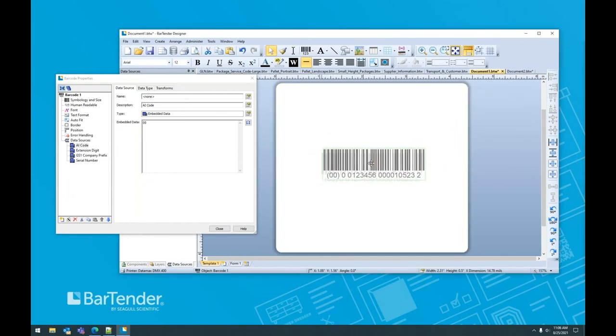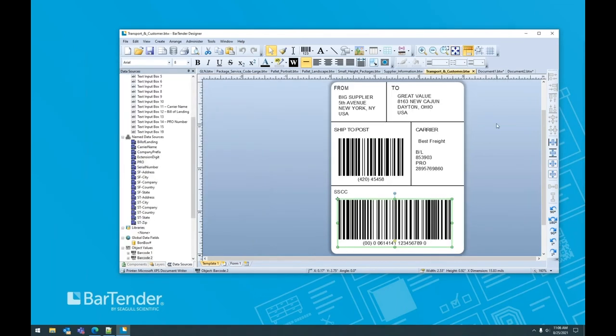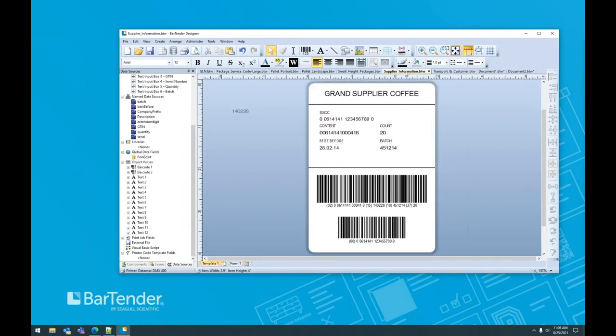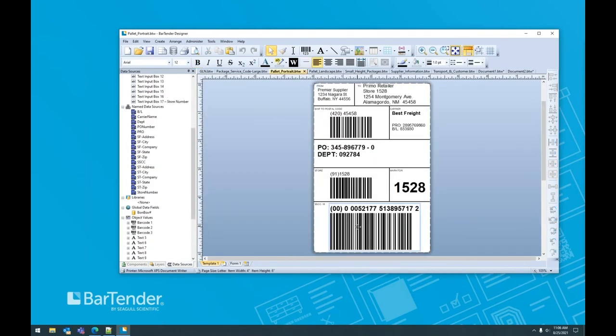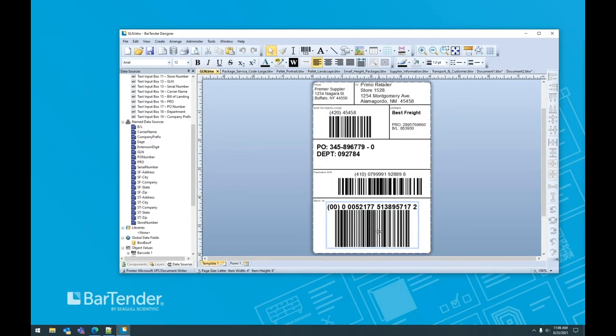Bartender includes a lot of labels that incorporate this barcode. Here's the SSCC on a shipping label, here it is on another label, in a landscape orientation, on a standard pallet label, and more. This barcode is everywhere — I'd encourage any of you to check your recycling and see if this shows up on any shipping cartons you've received. Chances are it's going to be there.